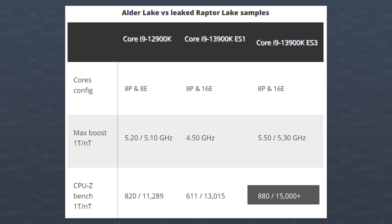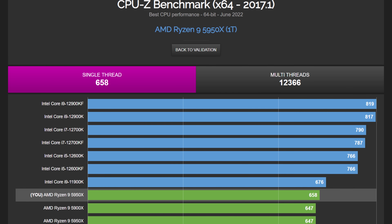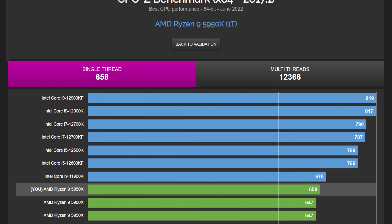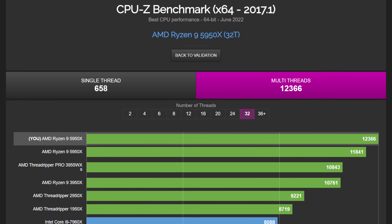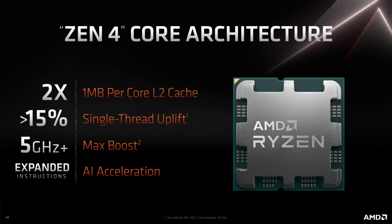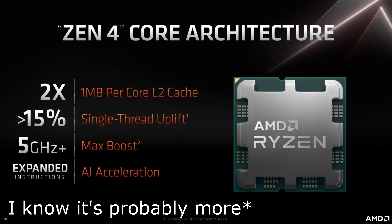Now, we do have proof that Lords has an ES1, but unfortunately we're taking his word on the ES3 scores. All in all, though, it looks like Intel is making fast progress on their next generation of CPUs. At 880 points in the single-threaded test, it's about 33% faster than the fastest AMD chip, the 5950X, and around 20-ish percent faster in multi-core than the 5950X. With AMD saying that Zen 4 has a 15% increase in single-threaded performance compared to Zen 3, it's going to be a tough fight for the red team.